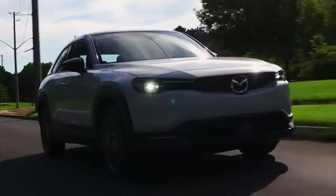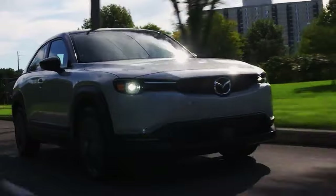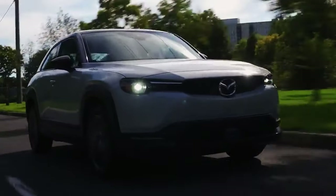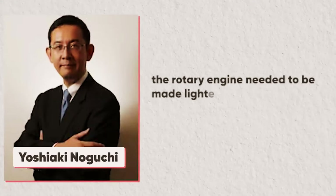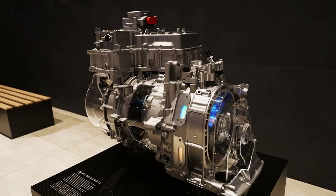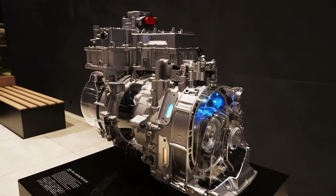The MX-30 REV transforms the electric vehicle driving experience, always operating on battery power regardless of whether the rotary engine is running. This ensures consistent and powerful acceleration, along with nimble responses. The smoothness and lack of vibrations are notable, thanks to its rotary engine.